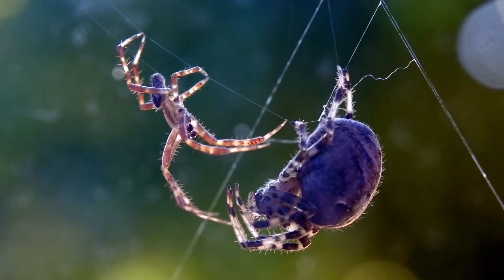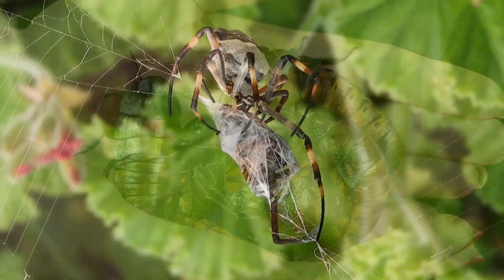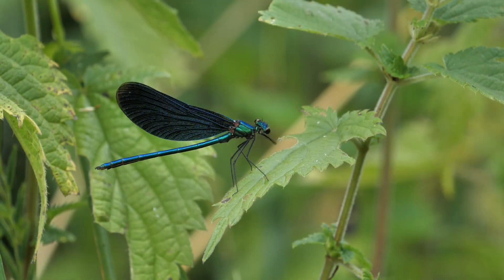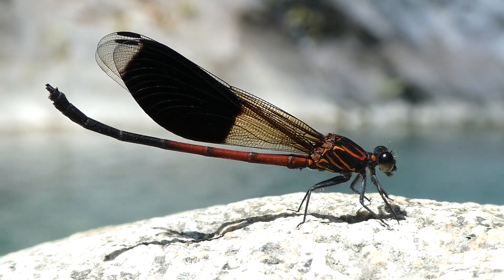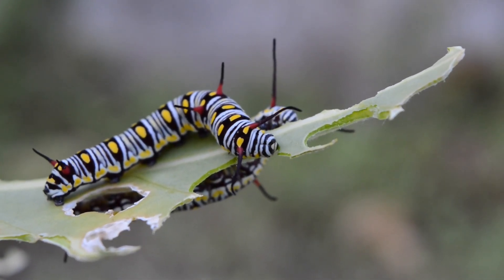Insects often seem intimidating, but not all of them are scary. If you are an animal lover, why not consider insects too? Just like other creatures, they play an important role in nature and have their own unique beauty. Many insects are harmless, and when you take a closer look, you will see how fascinating and intricate they really are. So let's explore and appreciate the world of insects together.